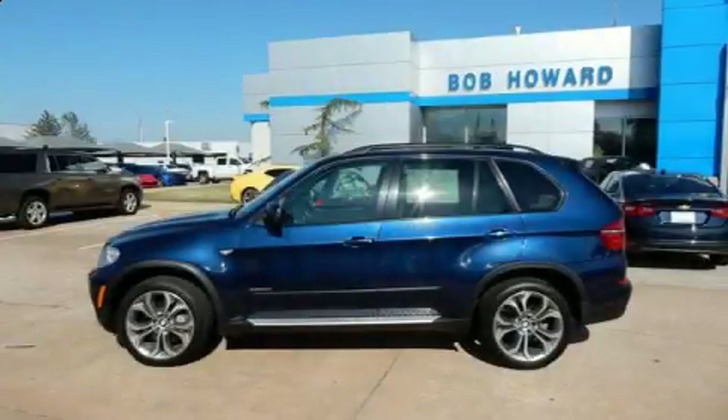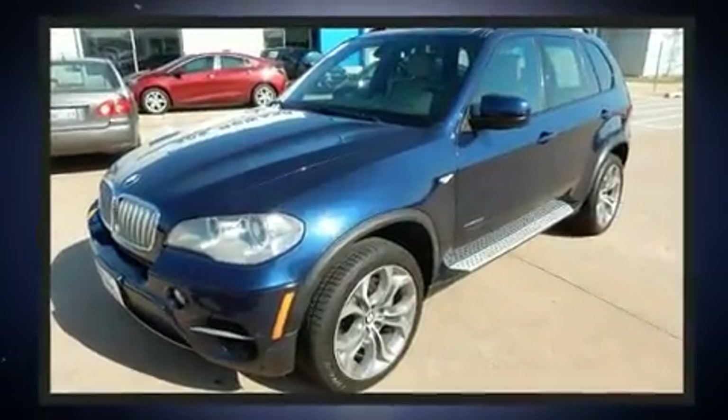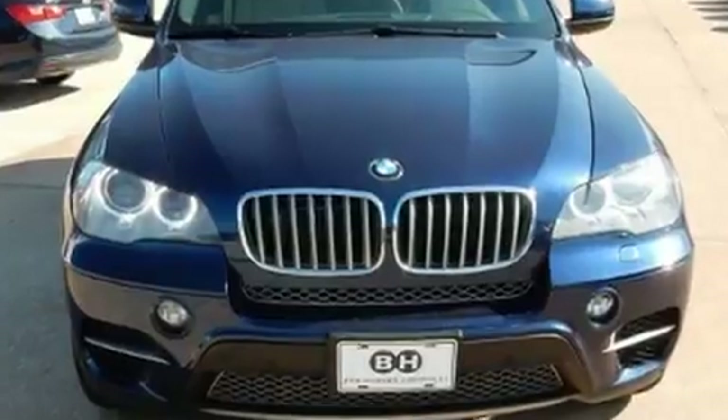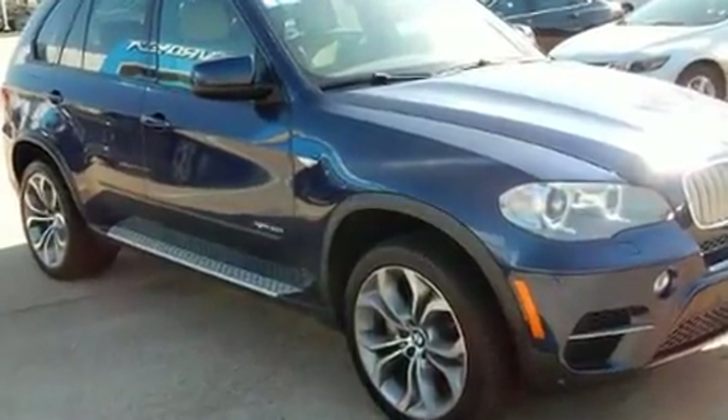Take command of the road in the 2012 BMW X5 X-Drive 50i. Under the hood, you'll find an eight-cylinder engine with more than 400 horsepower, and all-wheel drive keeps this model firmly attached to the road surface. The engine breathes better thanks to a turbocharger, improving both performance and economy.